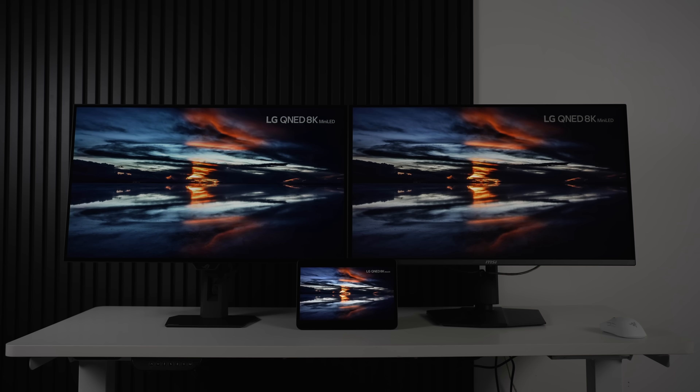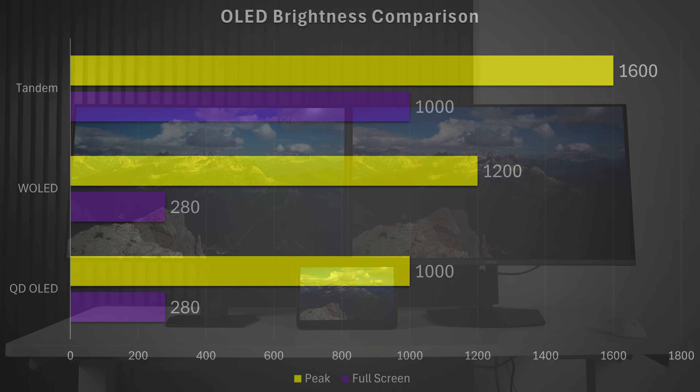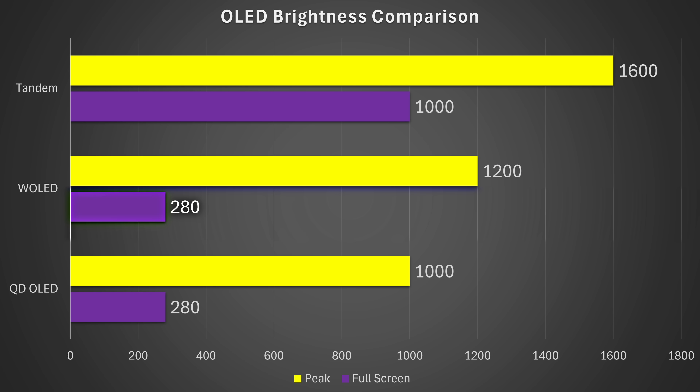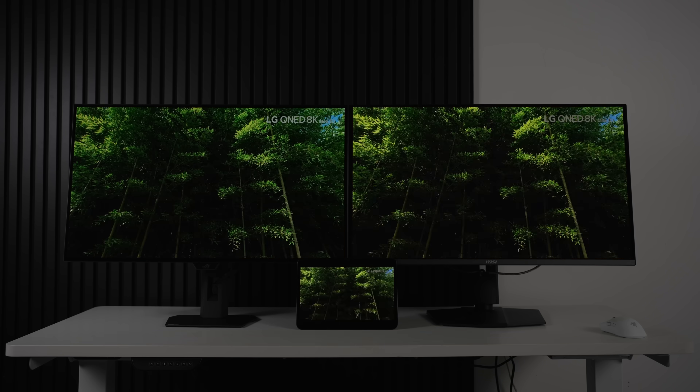The iPad can hit up to 1,600 nits on highlights, absolutely outperforming these two displays in theory. The W-OLED on the left does around 250 to 280 nits at 100% window with highlights up to around 1,200 nits. The QD-OLED on the right hits similar 100% window values but peaks around 1,000 nits in peak 1000 mode, which has its trade-offs.